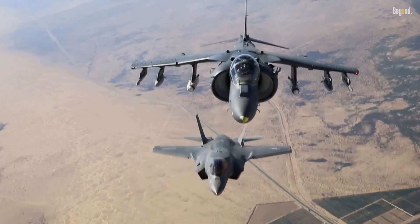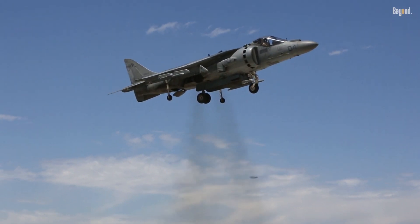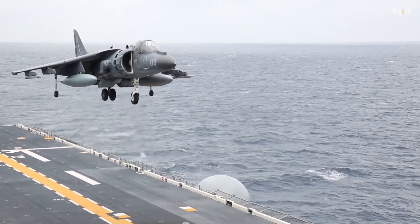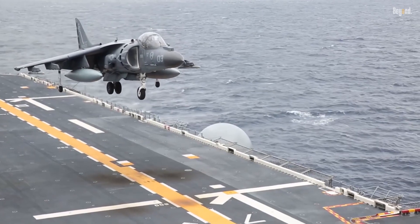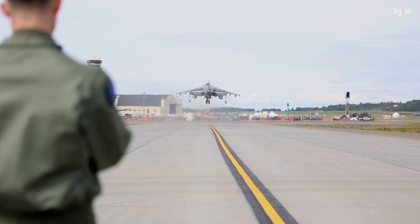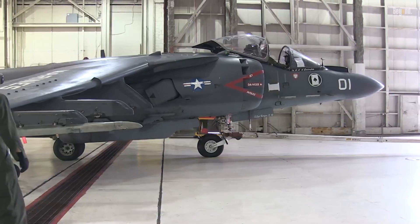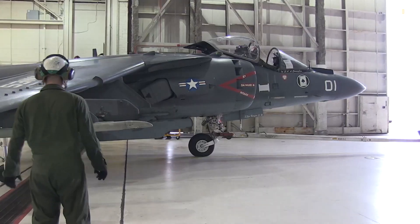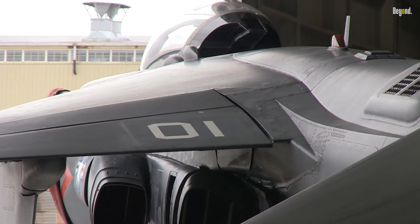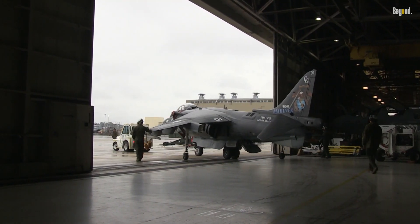This versatility is crucial for supporting ground forces in combat situations. The cost of an AV-8B Harrier II unit is approximately $25 million, reflecting its advanced technology and capabilities. This price point underscores the significant investment made by military organizations in developing aircraft that can perform multiple roles in modern warfare. The Harrier II's role within the Marine Corps' all-STOVL force concept emphasizes its importance in providing close air support in austere conditions, enhancing operational flexibility for ground troops.